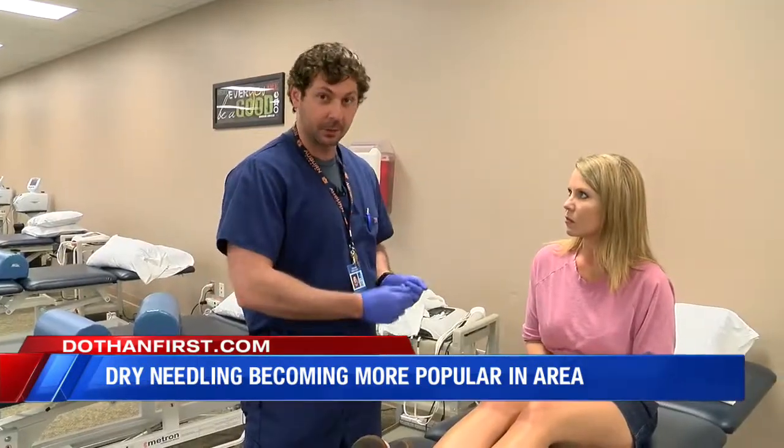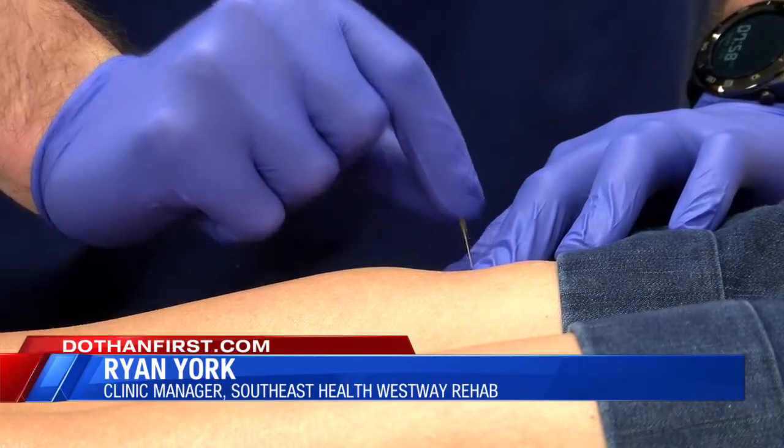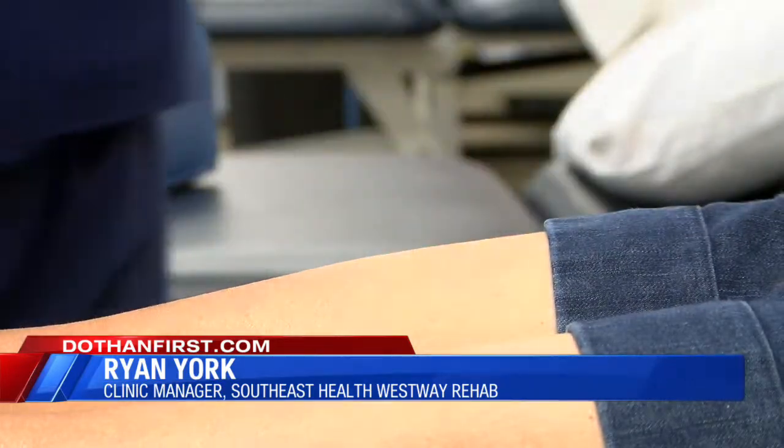She has early arthritis in her knee, so that's not technically a muscle issue. However, if you think of the knee as a muscular controlled joint — if those muscles are tight, it can cause that knee joint to compress a little bit and cause arthritic symptoms to be a little worse. For someone like her, we can take pressure off of the knee joint by releasing the muscles around it.